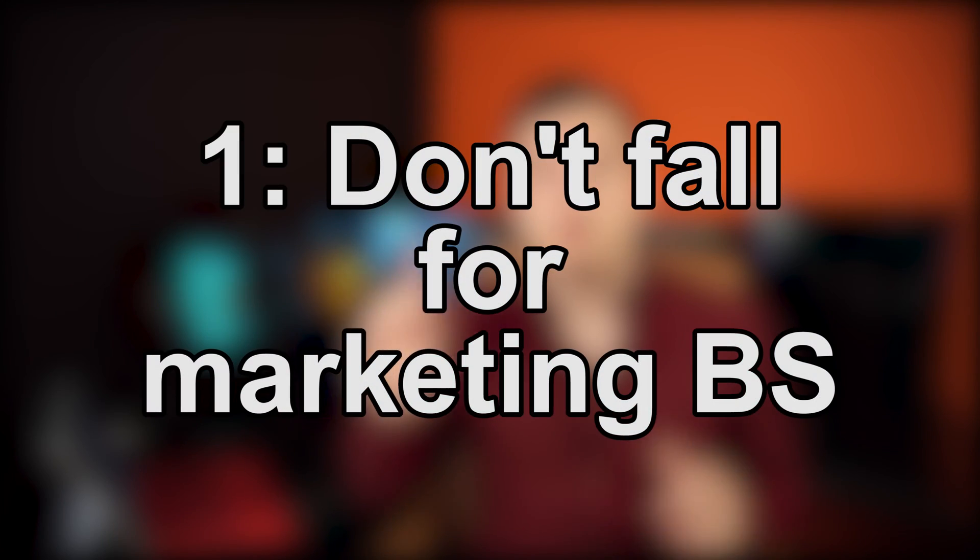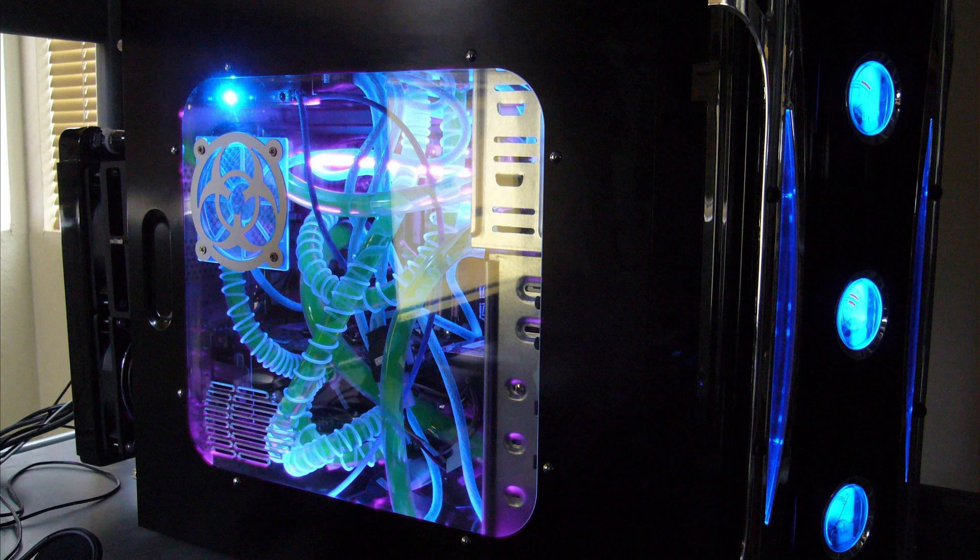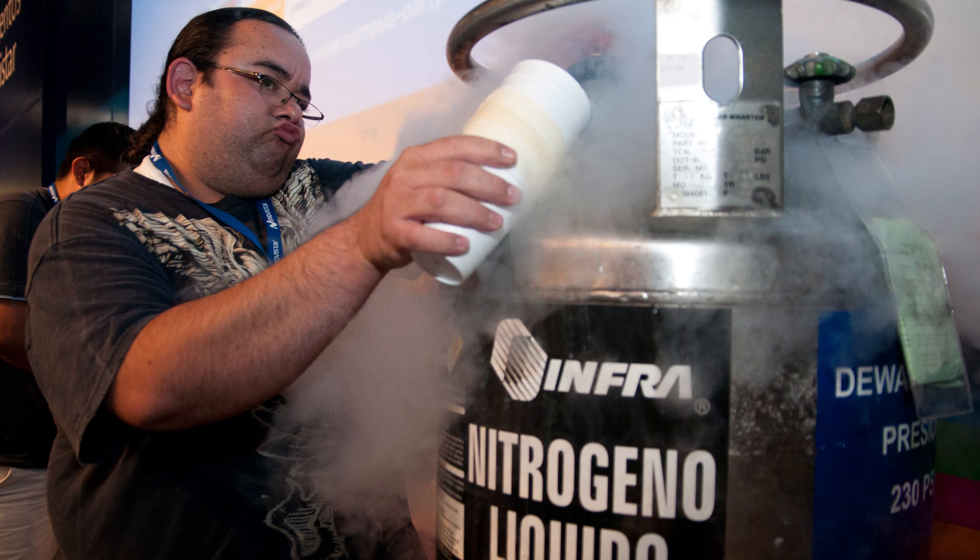Tip number one when buying a PC is not falling for the marketing bullshit. It's not because esport athletes use it that it's going to be better. It's not because it looks better or has more lights on it that it's better. It's not because they advertise incredible overclocks, i7s, and a quadrillion gigabytes of memory that it's going to be better. Don't fall for marketing. A PC can look incredibly boring and still be really good for gaming.